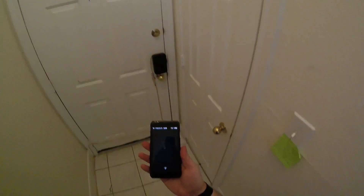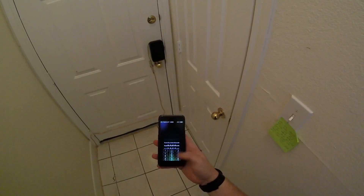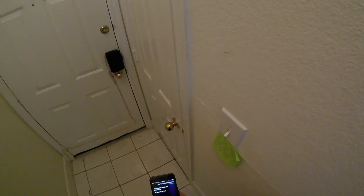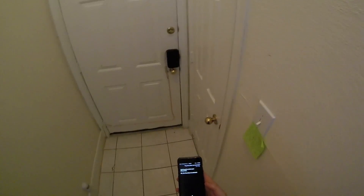Hey Siri, unlock the front door. You'll need to unlock your iPhone first. It's pretty cool when it works, kind of aggravating when it doesn't. But this is the first day, so we'll see how it changes, how it updates, and if it gets better.